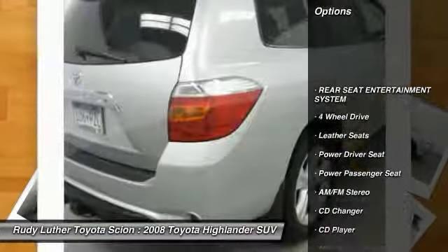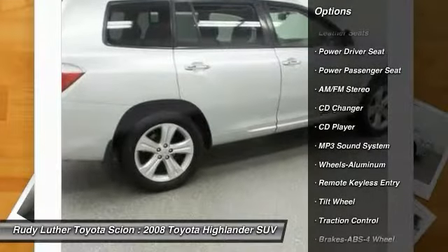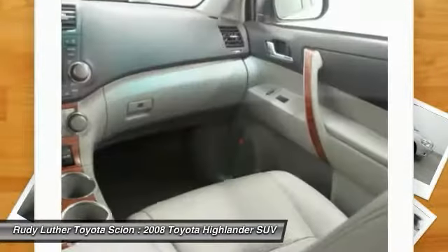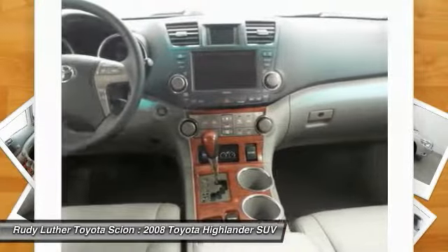CD changer. Traction control. Anti-lock braking system. Power passenger seat. Four-wheel drive. Air conditioning. Power steering. HomeLink garage door opener. Aluminum wheels. Cruise control. This beauty will make even your house keys jealous. Drive it today.